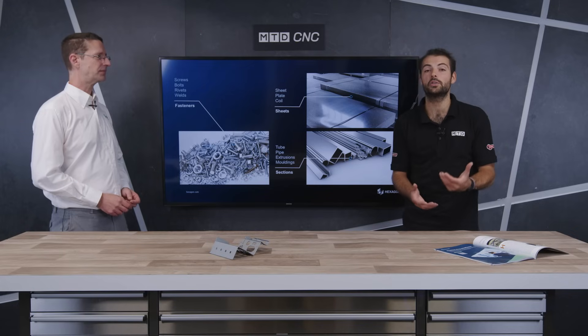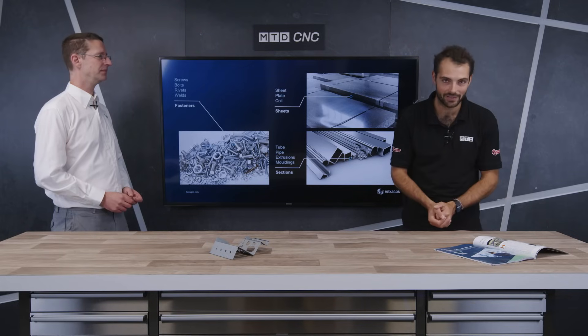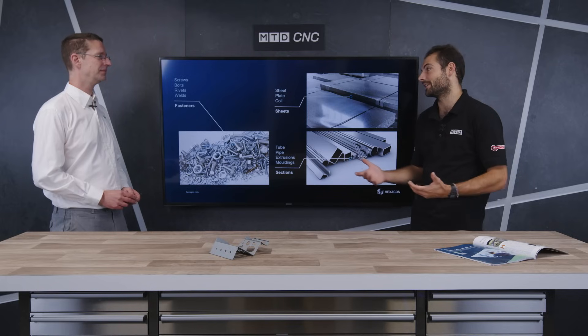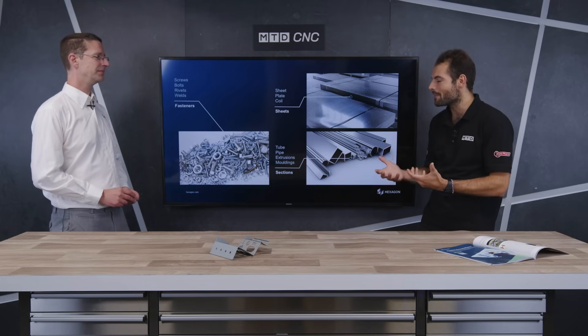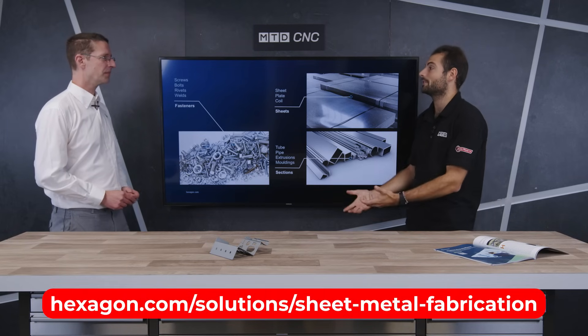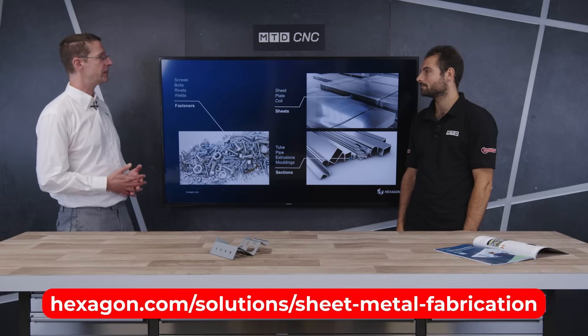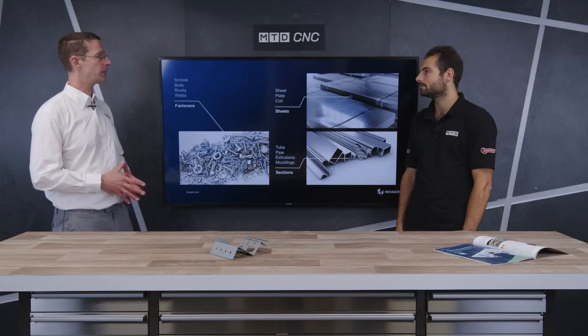So that's a full suite of tools Hexagon has designed with sheet metal fabricators in mind, helping you solve the challenges you're facing today and in the coming years. Olaf, if sheet metal fabricators want to find out more, how can they? There's plenty more information about the Hexagon sheet metal suite on our website. Follow us for more.